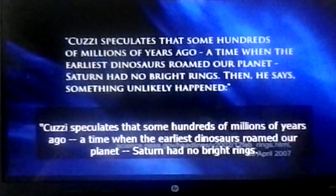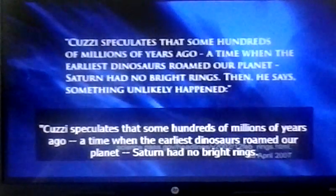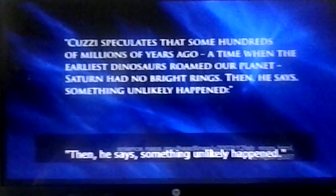Cousy speculates that some hundreds of millions of years ago — the time when the earliest dinosaurs roamed our planet — Saturn had no bright rings. Then, he says, something unlikely happened.